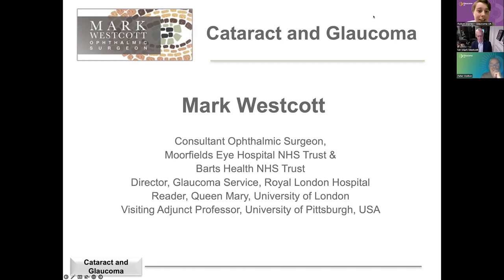I am absolutely delighted to welcome this evening Mr. Mark Westcott. He's joining us as a consultant ophthalmic surgeon at Moorfields Eye Hospital and also the director of the glaucoma service at the Royal London Hospital. He's here to talk all about glaucoma and cataract, something we get asked an awful lot of questions about. I'm going to hand over to the person you really want to hear from. Thank you so much, Mark.